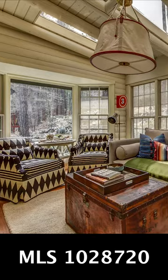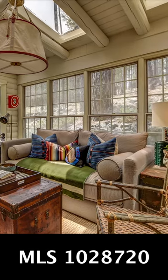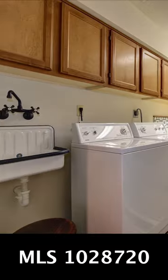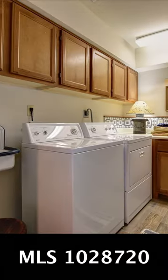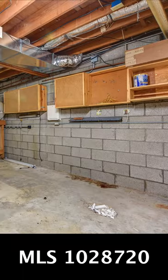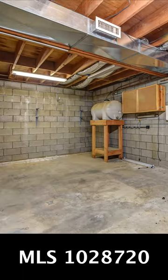This home features many extras: a sunroom, a bonus room, an oversized laundry room, and a large utility room that was previously used as a workshop.